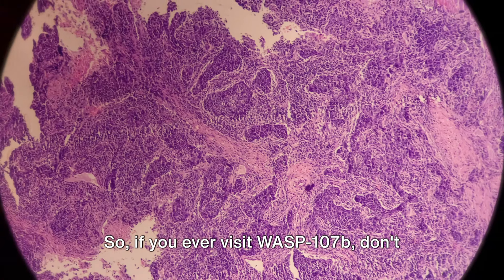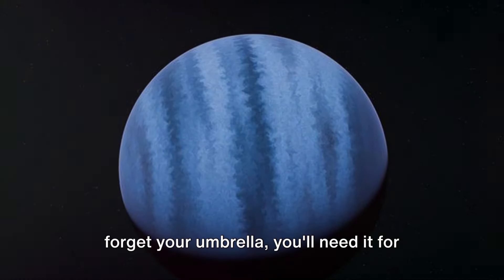So if you ever visit WASP-107b, don't forget your umbrella. You'll need it for the sand rain.